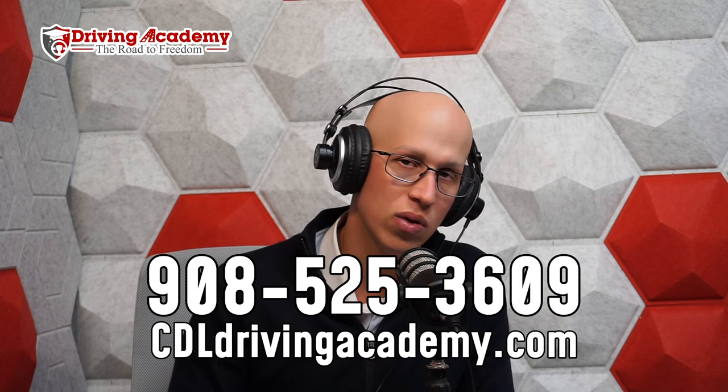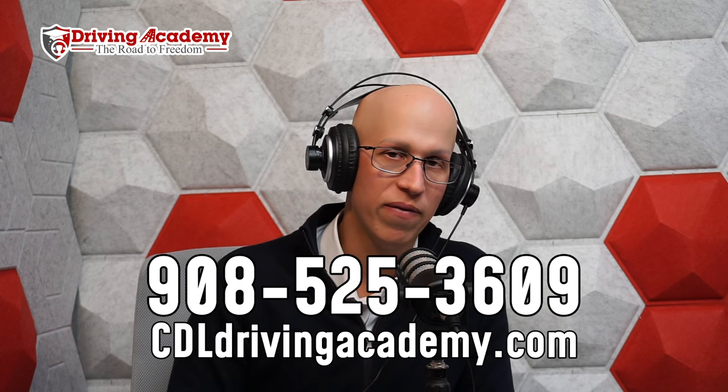If you like this and want more actual in-person training, I definitely invite you to come to the best truck driving school in the entire country. Check out our website, cdldrivingacademy.com.